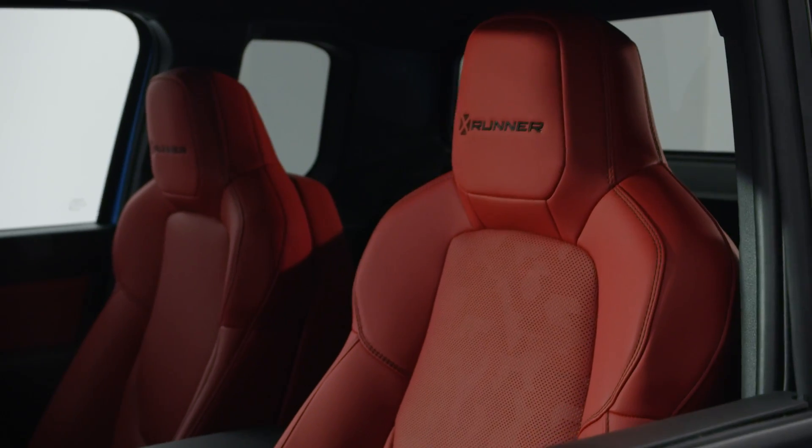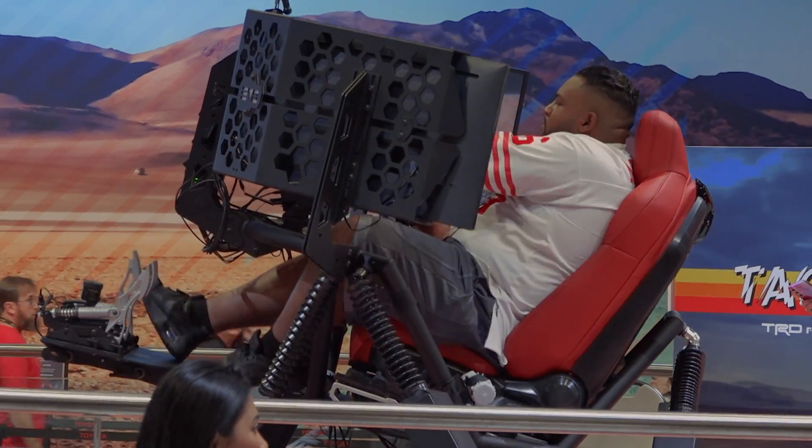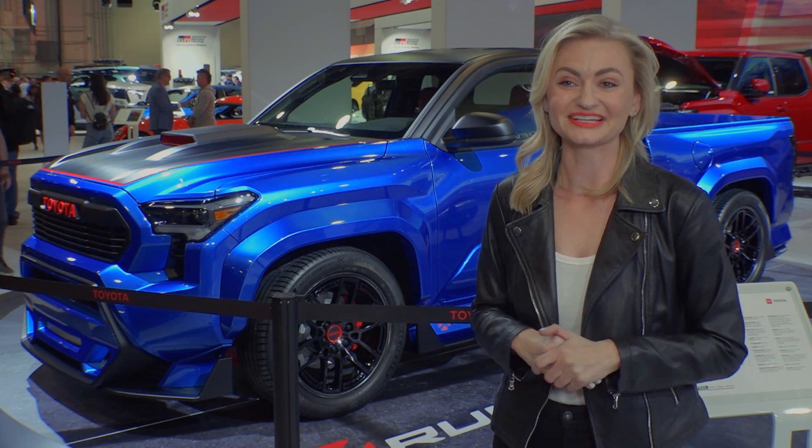We also have a segment-first: isodynamic seats. Those are on the new Tacoma and we have a simulator here where people can actually experience them. They're essentially shock absorbers for your seat, so we're the first company to do that here in the U.S. We're really excited about it — people can actually get up there and get a taste of what it feels like.